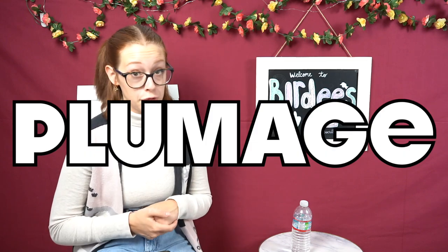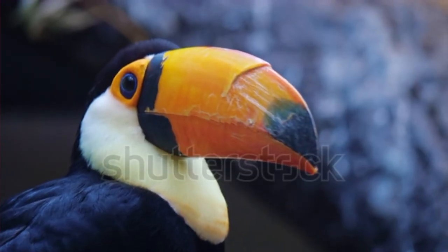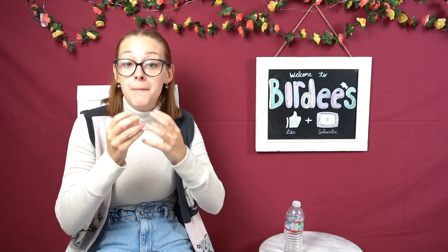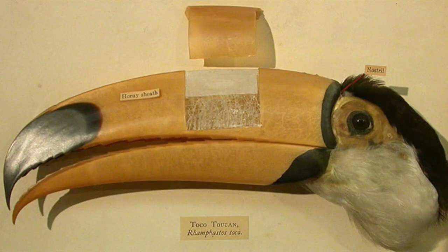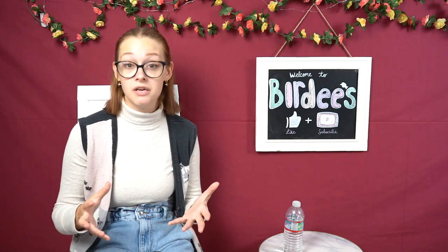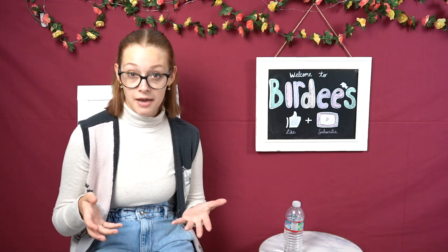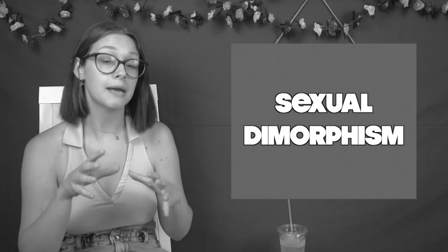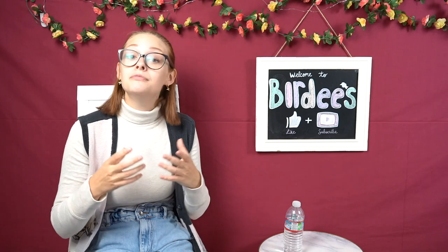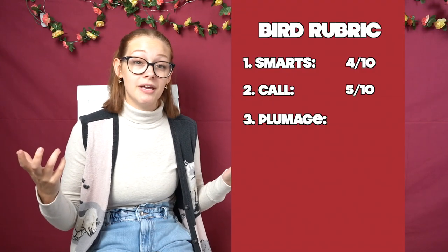Moving on to category number three, we're into plumage. Toucans have the largest bills in relation to their body size of all birds in the animal kingdom. The inside of a toucan's beak is made of a very thin bone, but the outer layers actually consist of keratin. Most people associate toucans with having a black and orange bill, but there are actually several different types of toucans across South America that show variations in beak colors, including red, green, blue, yellow, black, and brown. My last fact for this category is that toucans are considered to be monomorphic — unlike sexual dimorphism, where males and females look different, with toucans it's very difficult just from sight to tell what gender they are. So for this category, I'm going to rate toucans a 6 out of 10.